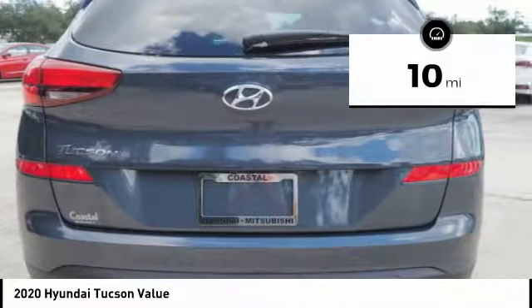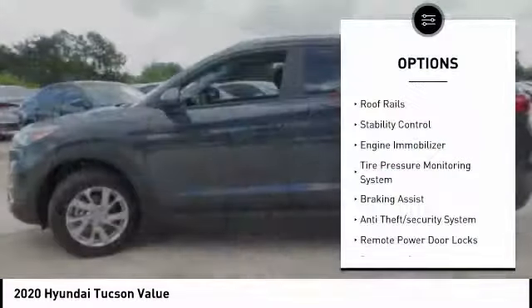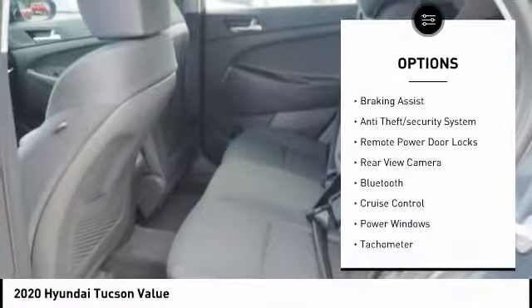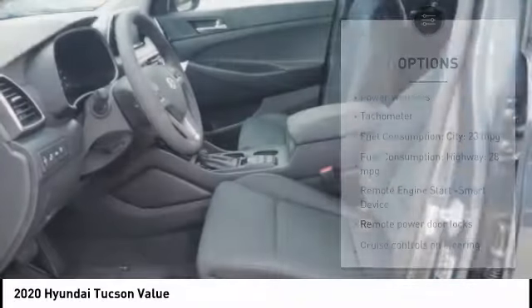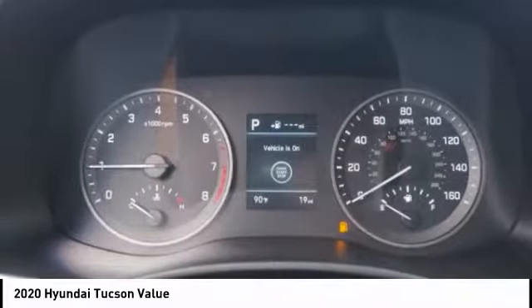This vehicle has less than 100 miles. Here are some of this vehicle's great options: roof rails, stability control, engine immobilizer, tire pressure monitoring system, braking assist, anti-theft security system, remote power door locks, rear view camera, Bluetooth, and cruise control.